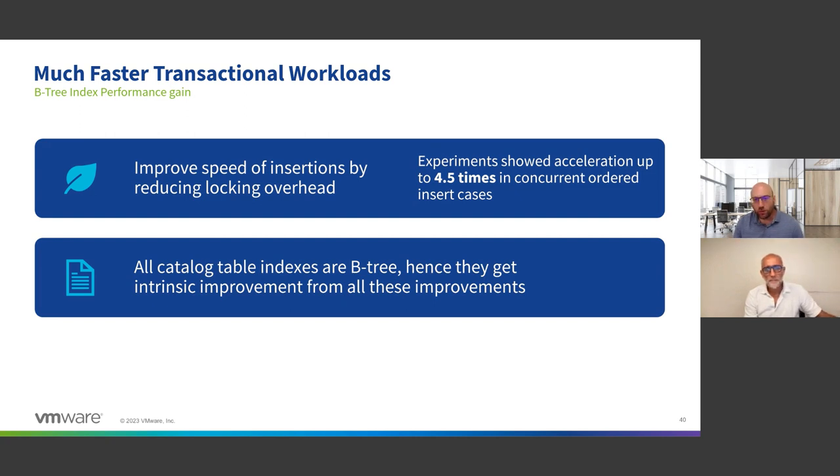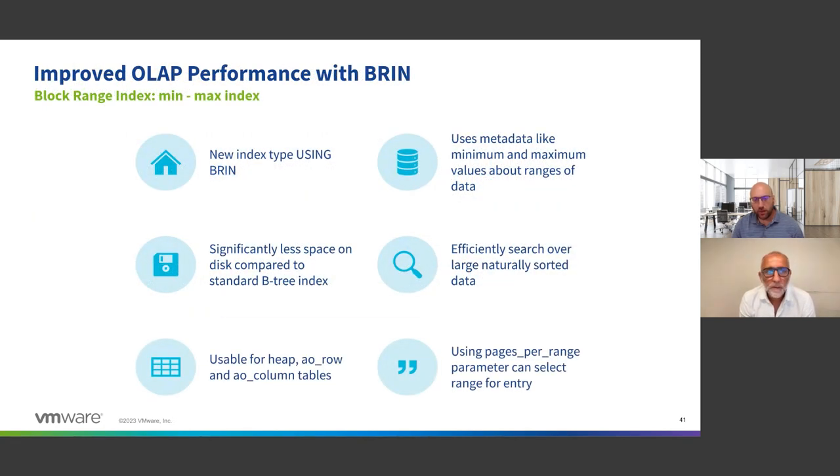Overall, having fast transactions and fast B-tree is fundamental and quite different from a lot of famous data warehouses out there in terms of what we can do with B-tree indexes. Now, we don't stop at B-trees — let's talk about the block range index.